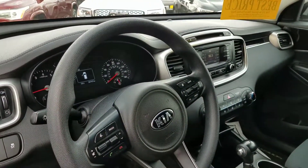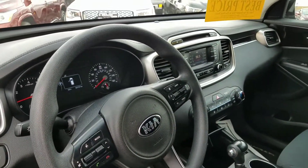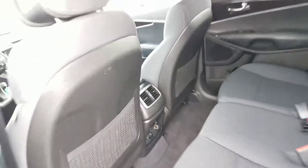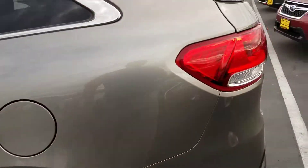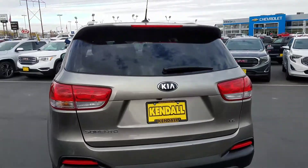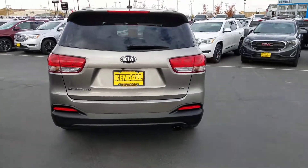It's got all the redundant controls on the steering wheel for the radio. It has the bench seat in the second row and then a third row as well, so we got three rows of seating in this one. Basically for the price of a front-wheel drive brand new one in an '18 with no third row seat and a four-cylinder.